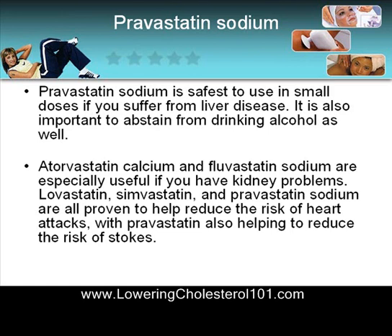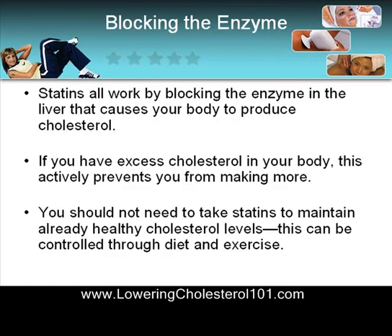Pravastatin sodium is safest to use in small doses if you suffer from liver disease. It is also very important to abstain from drinking alcohol as well. Atorvastatin calcium and fluvastatin sodium are especially useful if you have kidney problems. Lovastatin, simvastatin, and pravastatin sodium are all proven to help reduce the risk of heart attacks, with pravastatin also helping to reduce the risk of strokes.